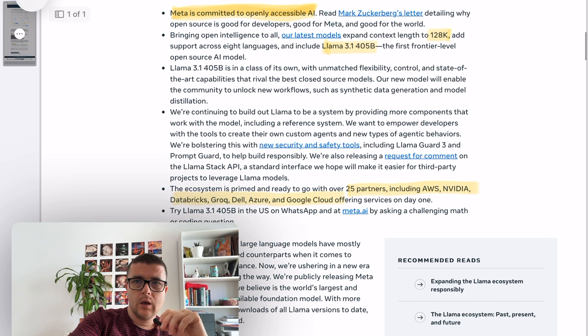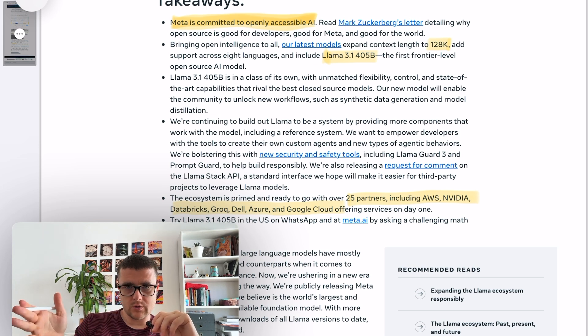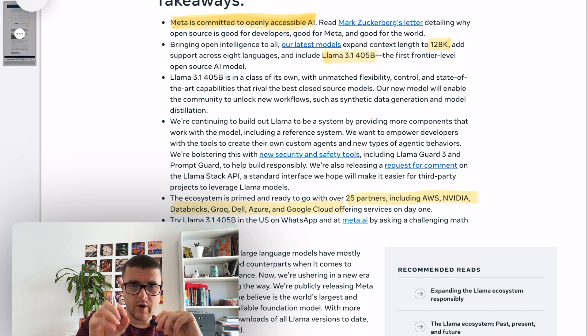First of all, Zuckerberg and Meta are committing to open distribution of artificial intelligence, and that's what they're doing. I think they're doing that exactly for the purpose of fragmenting the market and taking away a massive future market share from OpenAI, Google, and others.